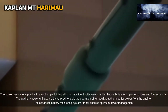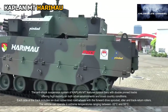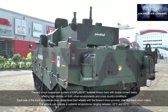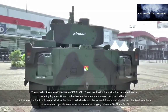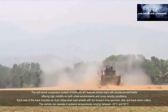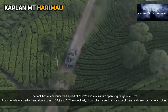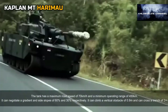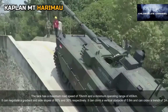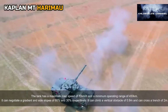The advanced battery monitoring system enables optimum power management. The anti-shock suspension system features torsion bars with double-pin tracks offering high mobility in both urban and cross-country conditions. Each side of the track includes six dual rubber-tired road wheels with forward drive sprocket, idler, and track return rollers. The vehicle operates in temperatures between -32°C and +55°C, has a maximum road speed of 70 km/h, a minimum operating range of 450 kilometers, can negotiate a gradient of 60% and side slopes of 30%, climb a vertical obstacle of 0.9 meters, and cross a trench of 2 meters.